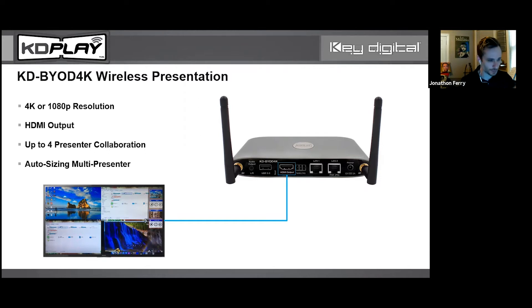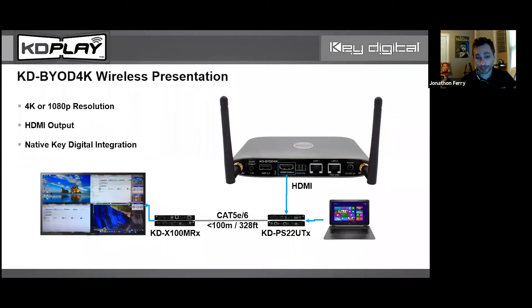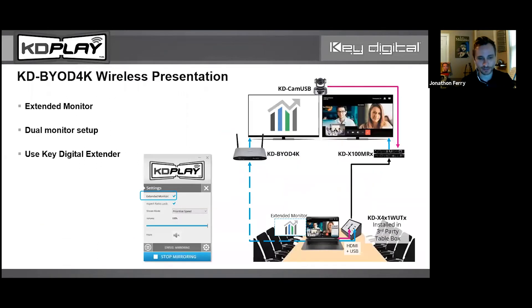Because the BYOD-4K has HDMI output, it's native to Key Digital. Here's another product — the KD-PS22-UTX, a transmitter with two HDMI inputs, like a 2-by-1 switch. This gives you a wired connection alongside wireless connectivity in the conference room, with HDBaseT extension up to 100 meters — 328 feet away. This is really where we get into professional AV connectivity.